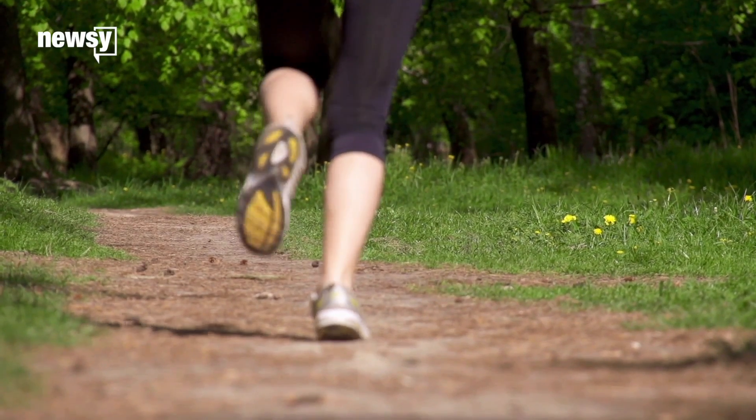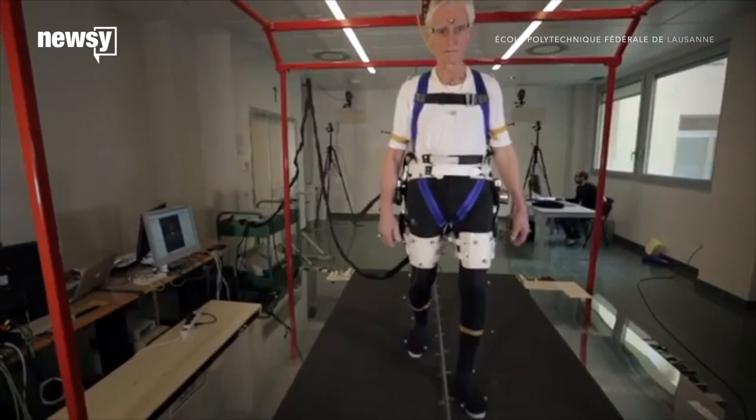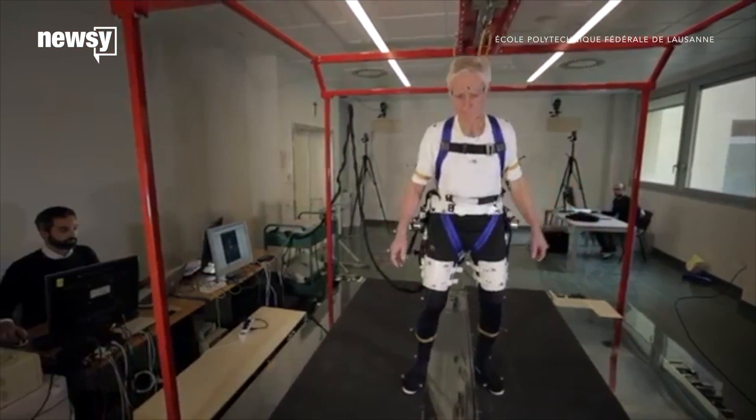Some of us might be more clumsy than others, but we all trip and fall. Now, a new wearable robotic device could help you recover your balance after a slip.